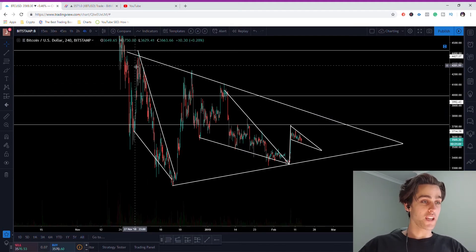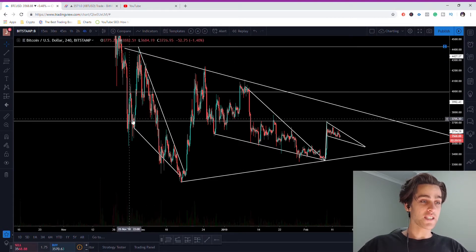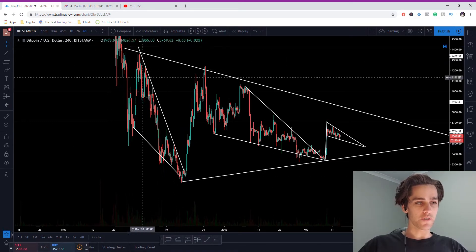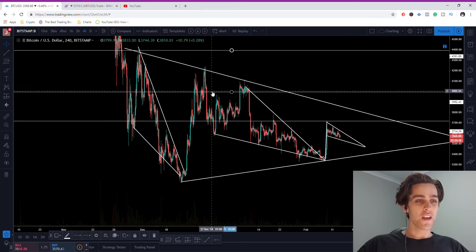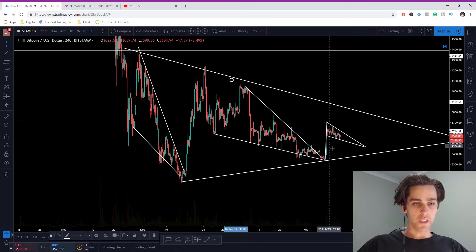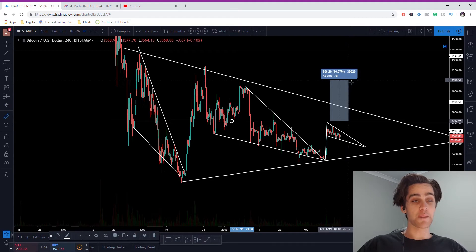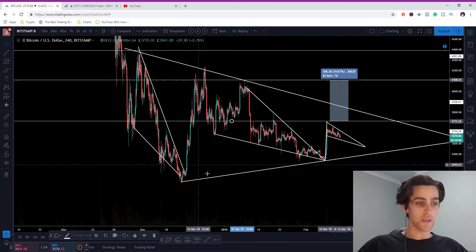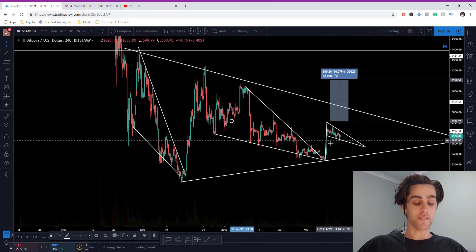So as you saw in the intro, I've spotted a potential triple trifecta of descending wedges. You can see the first descending wedge was a very steep one — we had a very nice break to the upside and almost hit the targets at this horizontal line. Then we had a second one with a target right there, but we still need about another 10% move to validate it. This one is less steep, so the bounce won't be as hard, and now inside this we are forming a third one.